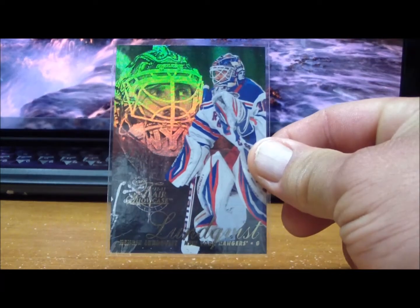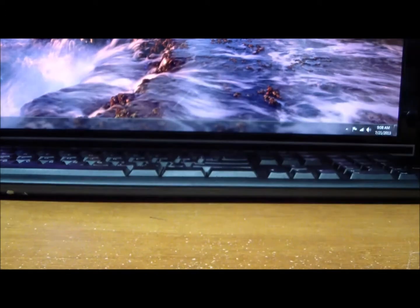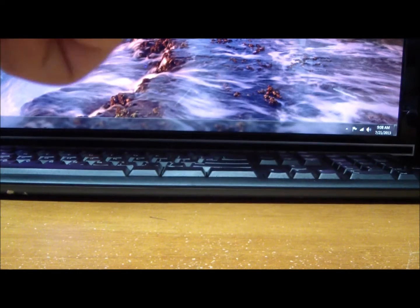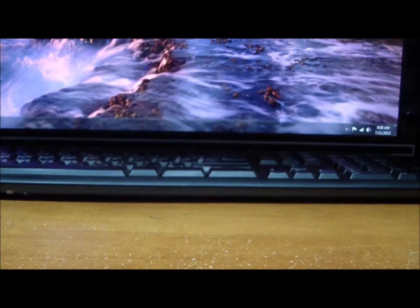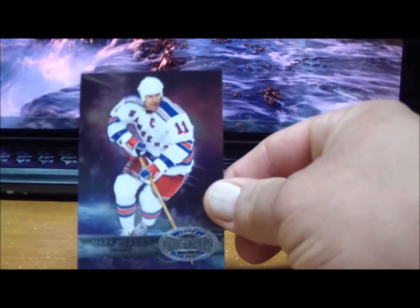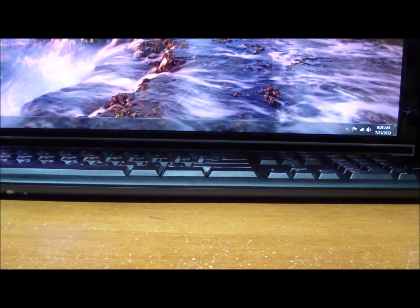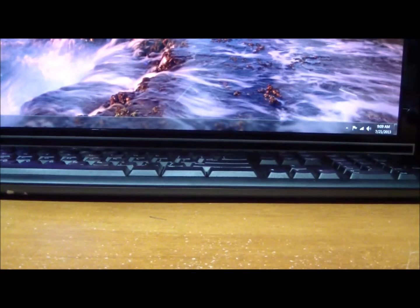For the New York Rangers: Henrik Lundqvist Flair Showcase, Marian Gaborik, Rick Nash, EX Henrik Lundqvist, Chris Kreider, a Flair Showcase Chris Kreider, a Noise Boys Chris Kreider, Metal Universe Chris Kreider, a Rookie Sensations autograph of Chris Kreider, Autographics of Ben Ferriero, and a Metal Universe of Henrik Lundqvist. Those are for the Rangers.